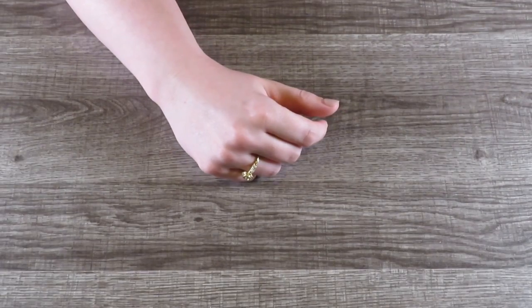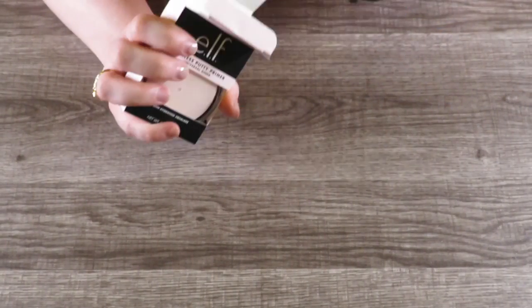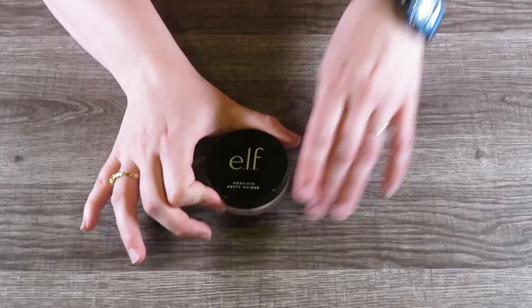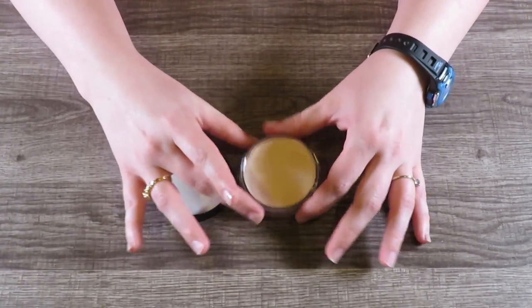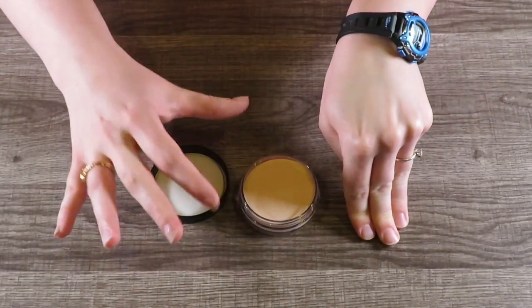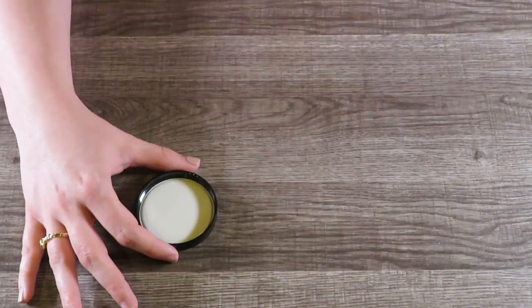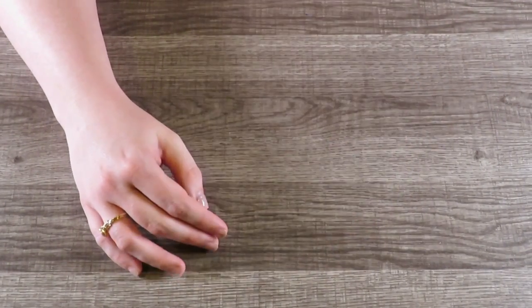The next thing I got is this poreless putty primer. This is supposed to be a dupe for the Tatcha silk canvas primer, which I will never own because it's too expensive. But this is supposed to be the same thing. For the longest time I couldn't find it, but now you can. It's a primer that makes you look like you have no pores, and it's supposed to be good for oily skin as well as normal skin. It feels so smooth, and it does not have a smell at all, which is a good thing because any smell in a makeup product can give Nerdy Mama migraines.